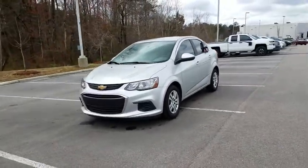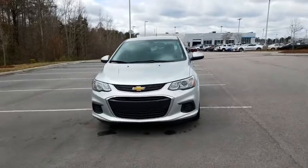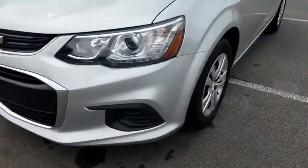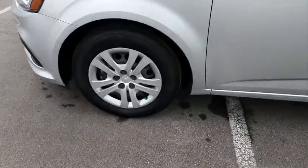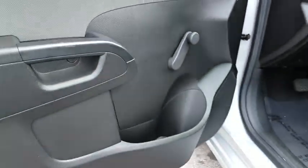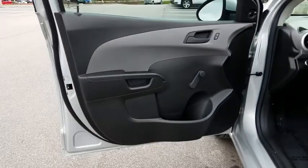Keyless entry, backup camera, adjustable steering wheel, power steering, ABS four-wheel, aluminum wheel, front floor mat, auto off headlights, front wheel drive, AM FM stereo radio, rear defrost, child safety locks, electronic stability control.